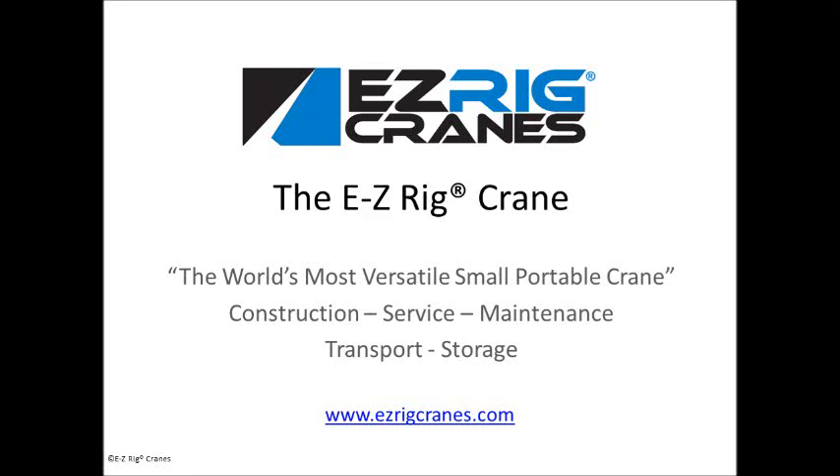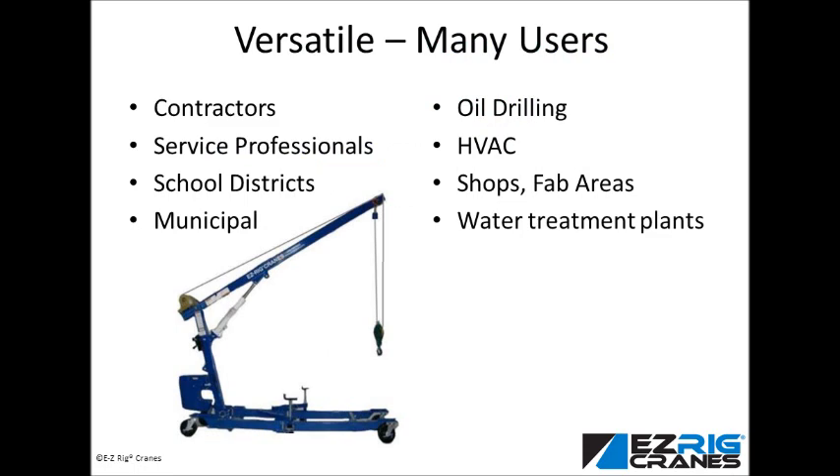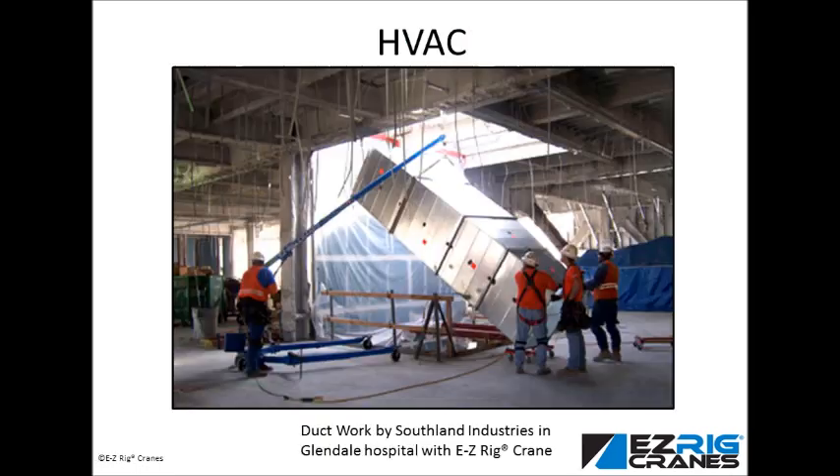Are you working on or bidding on a tough job lifting at a difficult job site? Stan Siegfried, owner of Siegfried Machine and Supply, Inc., was. He chose the EasyRig Crane to get a big profitable job at a wastewater treatment facility.